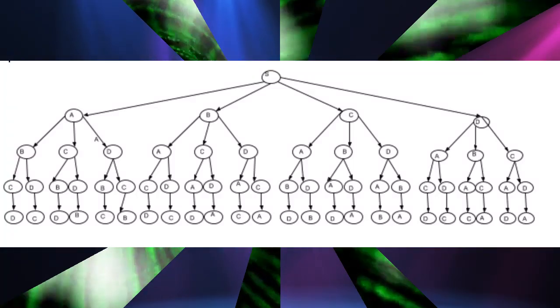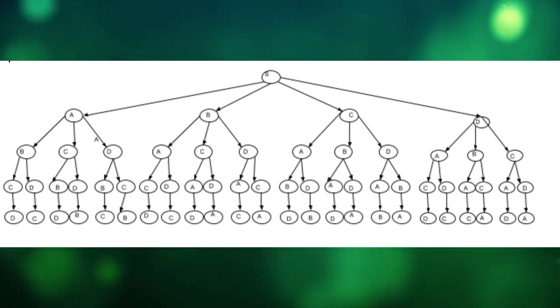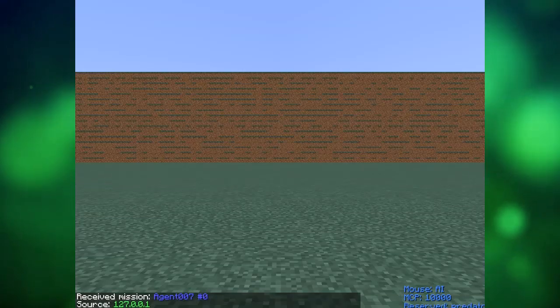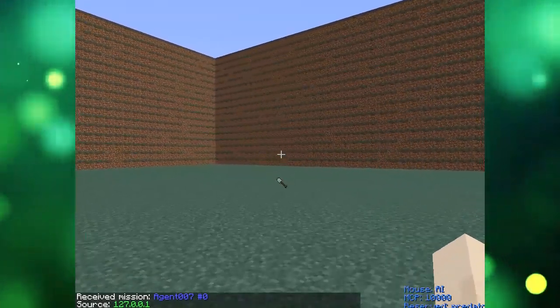Breadth-first search will always find the most optimal solution, but it will do it rather slowly. Suppose there are four items on the map: start point A, B, C, and D. Each of these items will get expanded out with every single other item and generate every possible path. In the case of four items, this will lead to 4 factorial plus 4, or 28 different combinations of item pickups.